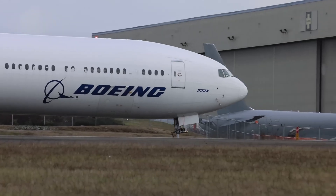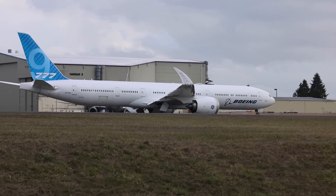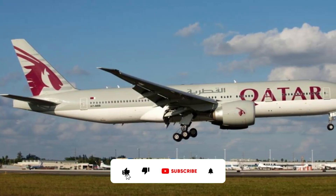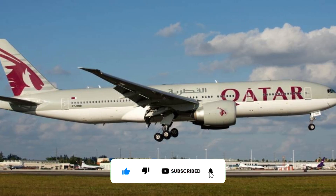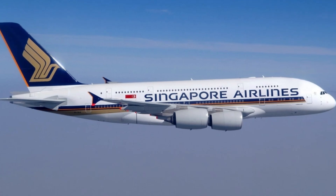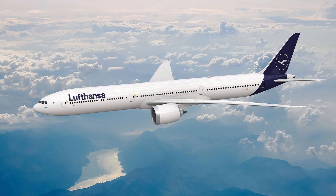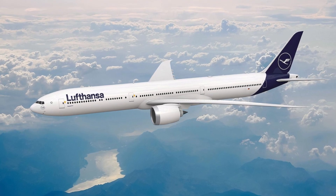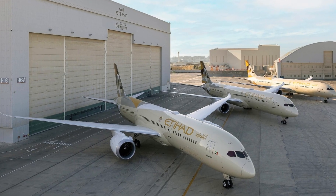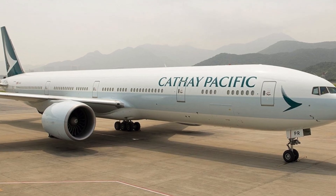The first deliveries of the 777X remain unclear. Boeing discontinued the 8LX and reduced the 777X to two variants by 2013, due to insufficient demand. Lufthansa ordered 34 777-9s in September after the 777X was introduced in 2013. After that, Etihad, Cathay Pacific, and other airlines pledged billions to the project.